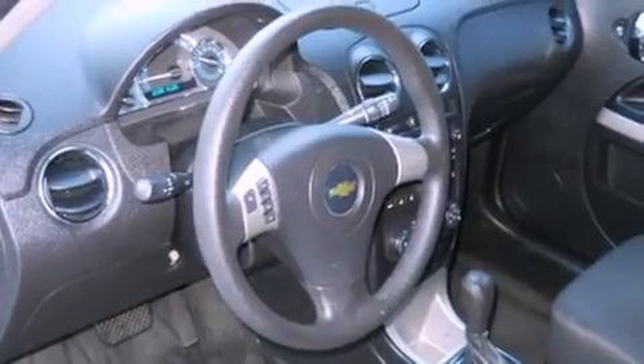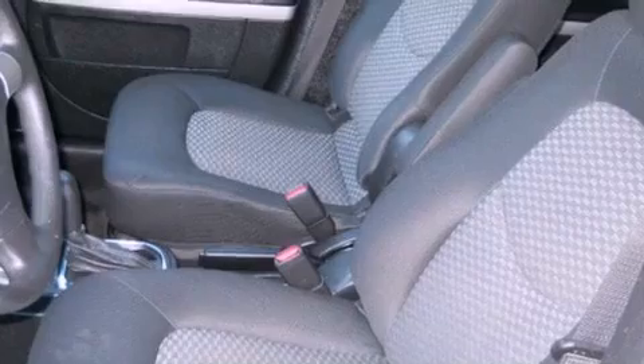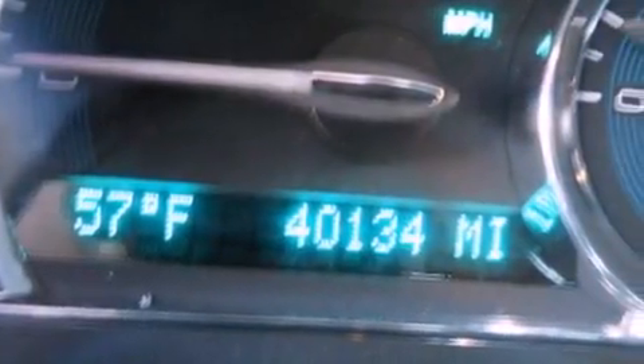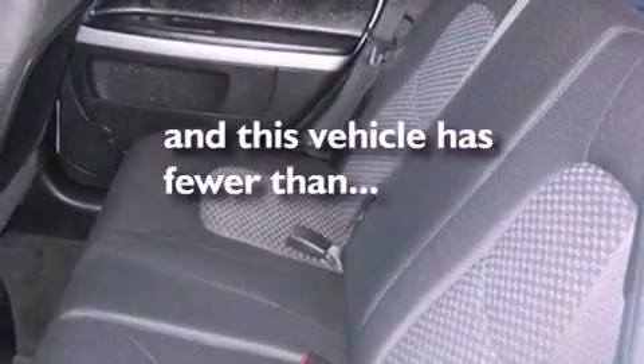Features include XM satellite radio, traction control and stability control systems, cruise control, a six-speaker audio system, a passenger side vanity mirror, a security system, an anti-lock braking system, air conditioning, a split-folding rear seat, and this vehicle has fewer than 40,000 miles on the odometer.